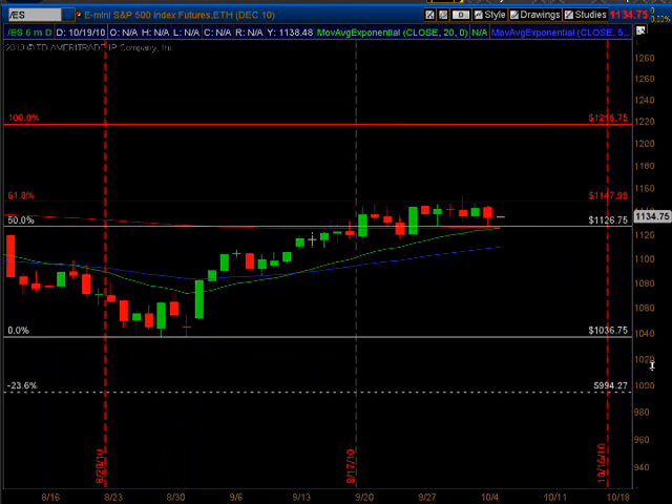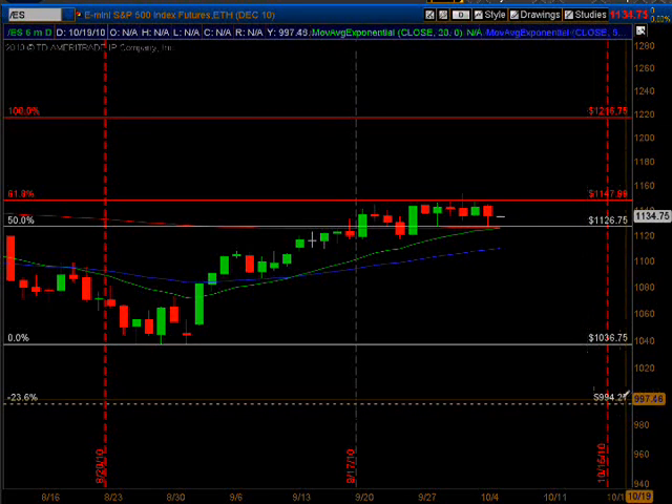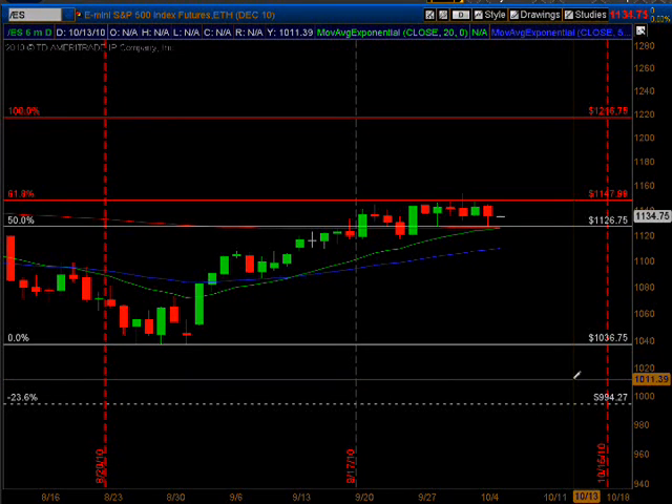That reinforces my downside target of 994.27 — keep that number in mind, folks, because that's where we're headed. After that we're headed to 990, and then after that we're headed to 901.50. Mark that down in your little black book. Y'all have a good day out there — I always use a stop and I will talk to you later.